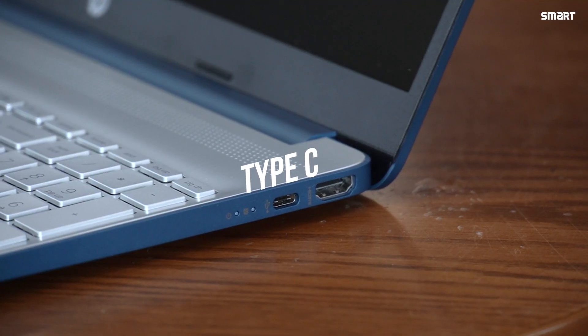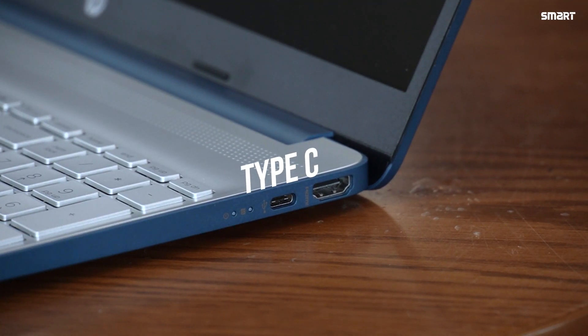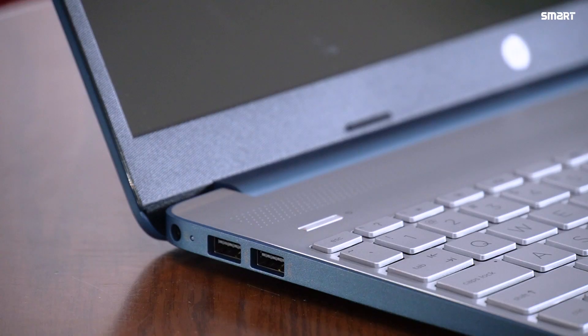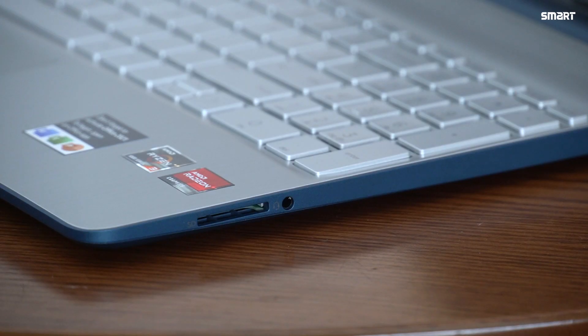This laptop includes a super speed USB Type-C, a super speed USB Type-A, HDMI, an AC Smart Pin, a headphone and microphone combo jack, and a multi-format SD media card reader.